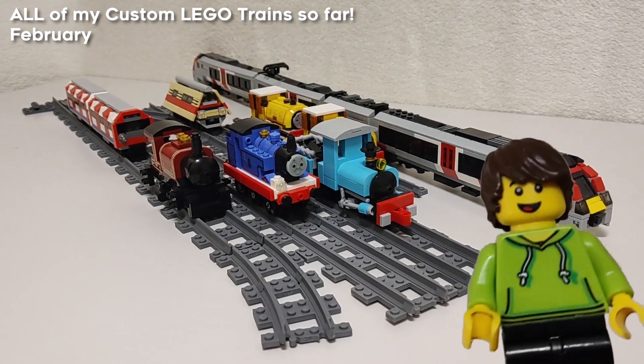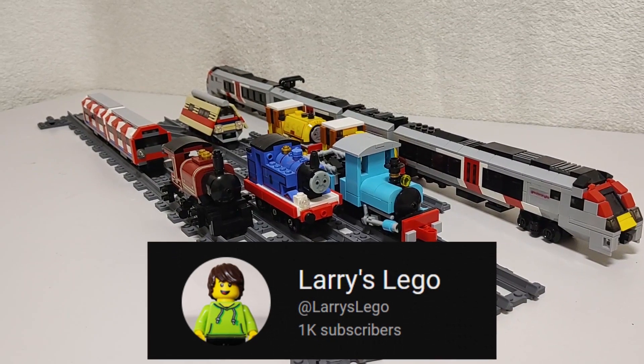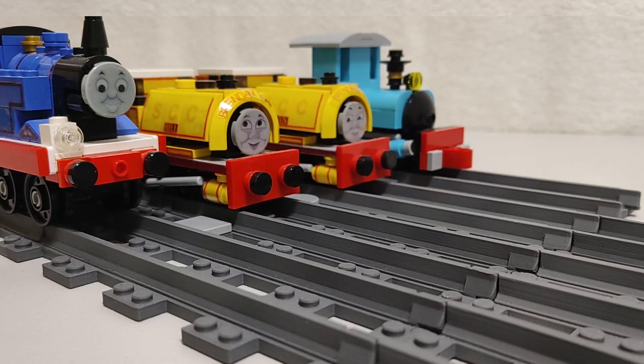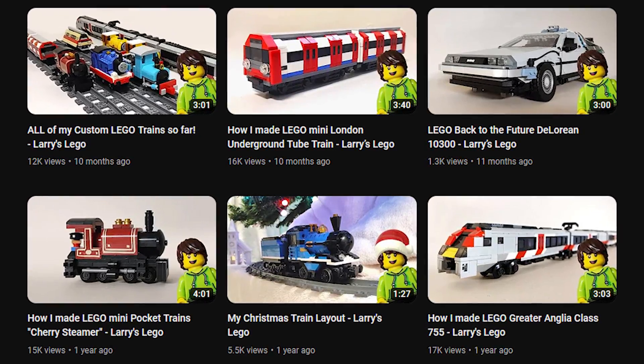After this, I made a special video going over all of my trains so far, celebrating 1,000 subscribers. And wow, thank you for almost 6,000 now. This video mostly went over trains I made in 2022, including Bill and Ben, Old Thomas, and my Greater Anglia train. And wow, my videos were so much shorter back then.